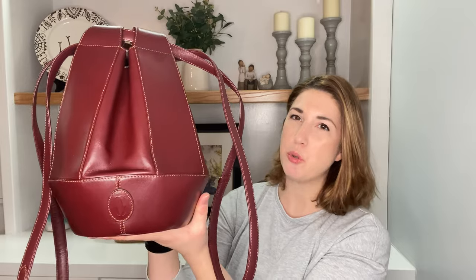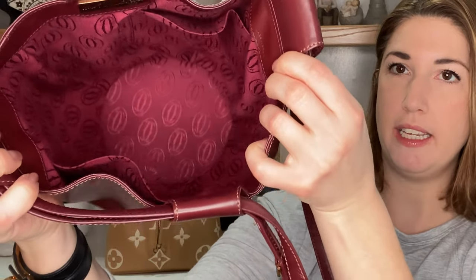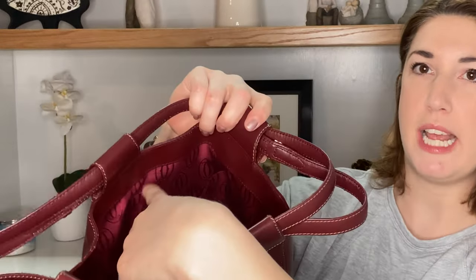I believe this is called a tulip bag, though I'm not 100% sure if that's the exact name. This is a vintage style from approximately the 1990s. On the inside, it has this beautiful fabric red lining with the Cartier logo printed across the entire fabric. And there is a small slip pocket in both the front and the back of the bag.